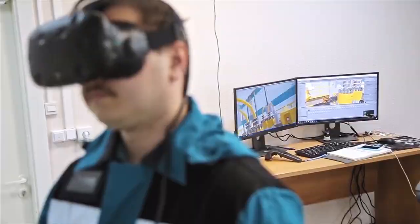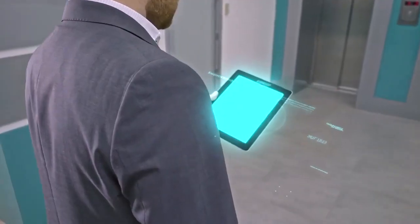Virtual reality is used for training new employees. All of these technologies offer options for process optimization.